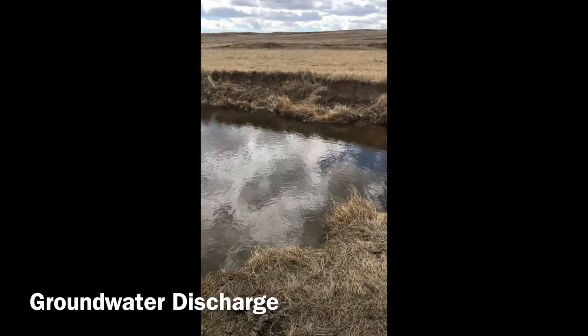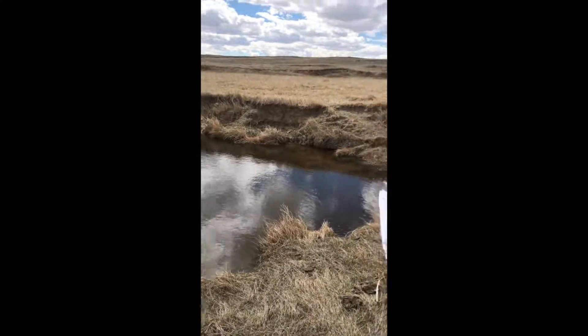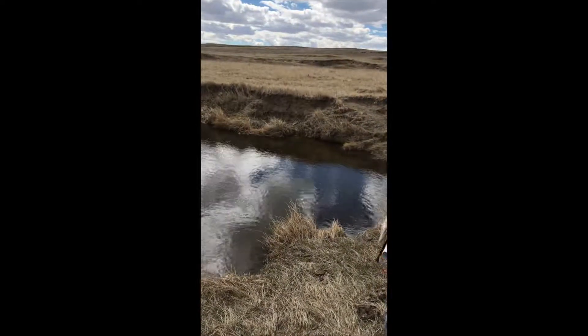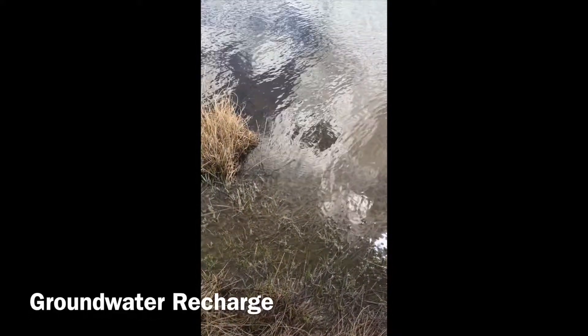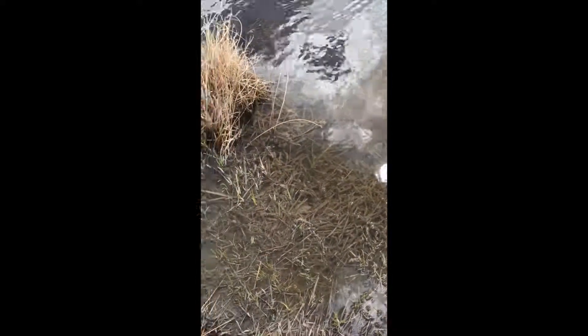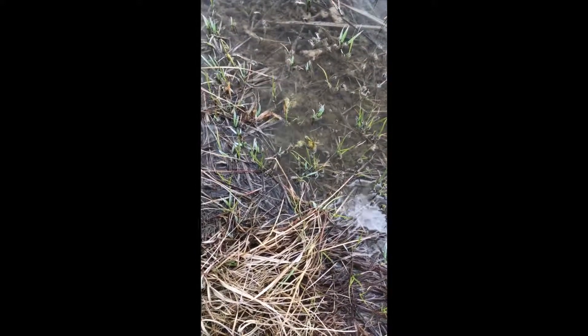Groundwater discharge refers to whether or not the wetland is spring-fed. This is determined by examining a wetland to see if it is receiving water from a connected waterway, or if it is a single pool that is the source of the wetland water. Groundwater recharge is classified as either yes or no, referring to whether the water will flow to another location or be absorbed into the ground. This is determined by looking for evidence of porous soils and a constricted outlet.